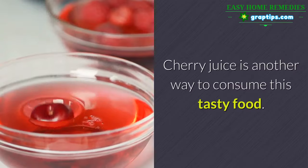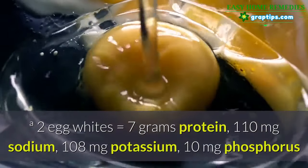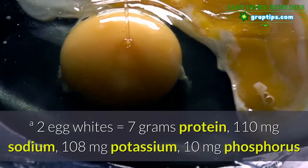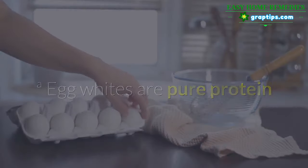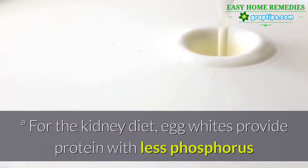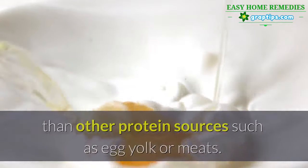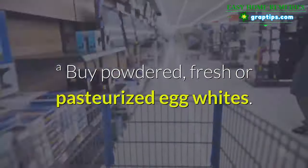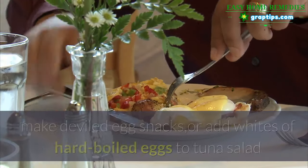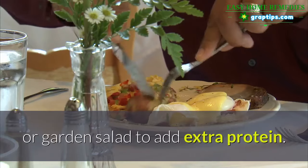5. Egg Whites. Two egg whites equals 7 g protein, 110 mg sodium, 108 mg potassium, 10 mg phosphorus. Egg whites are pure protein and provide the highest quality of protein with all the essential amino acids. For the kidney diet, egg whites provide protein with less phosphorus than other protein sources such as egg yolk or meats. You can buy powdered, fresh, or pasteurized egg whites. Make an omelette or egg white sandwich, add pasteurized egg whites to smoothies or shakes, make deviled egg snacks, or add whites of hard-boiled eggs to tuna salad or garden salad to add extra protein.